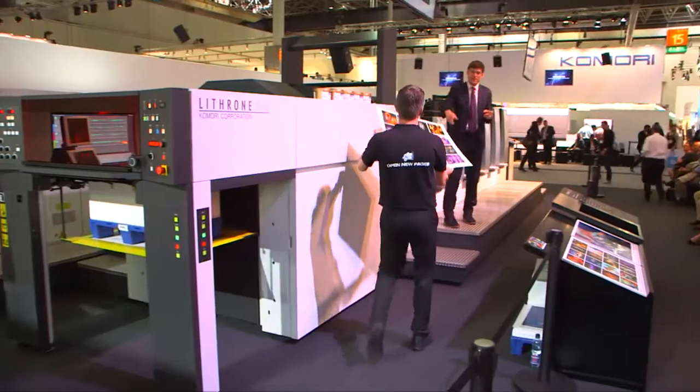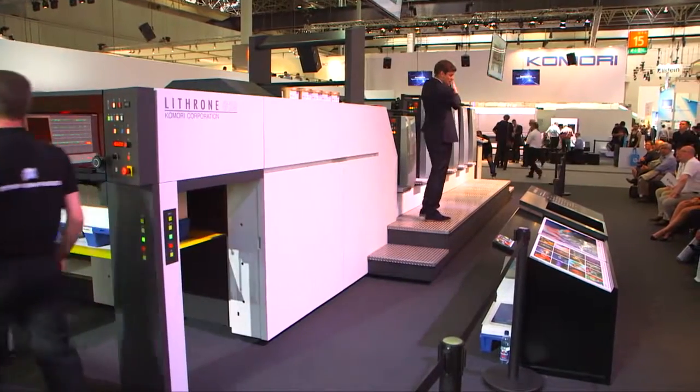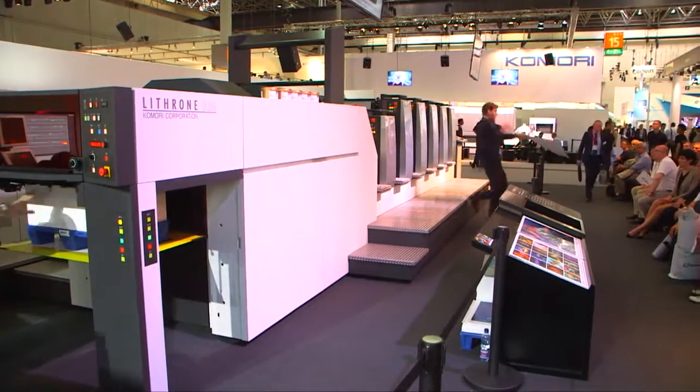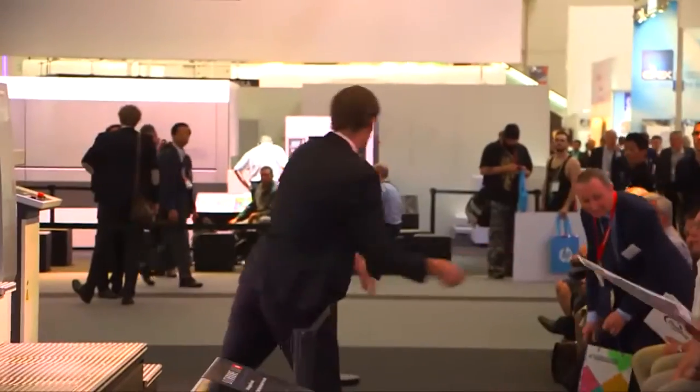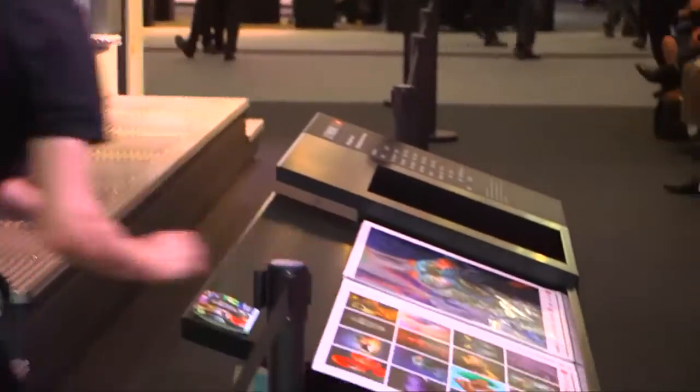We're going to get a sample straight off the press. Heavy stock, 16 postcards, high-quality printing and all kinds of added value as well. Even with high-speed printing, it's completely dry instantly.